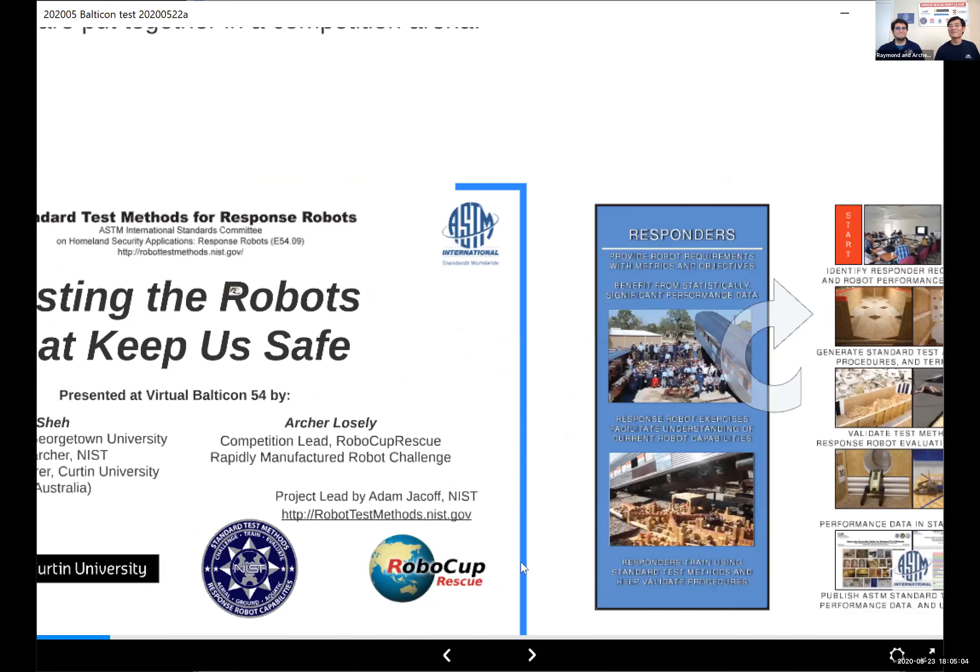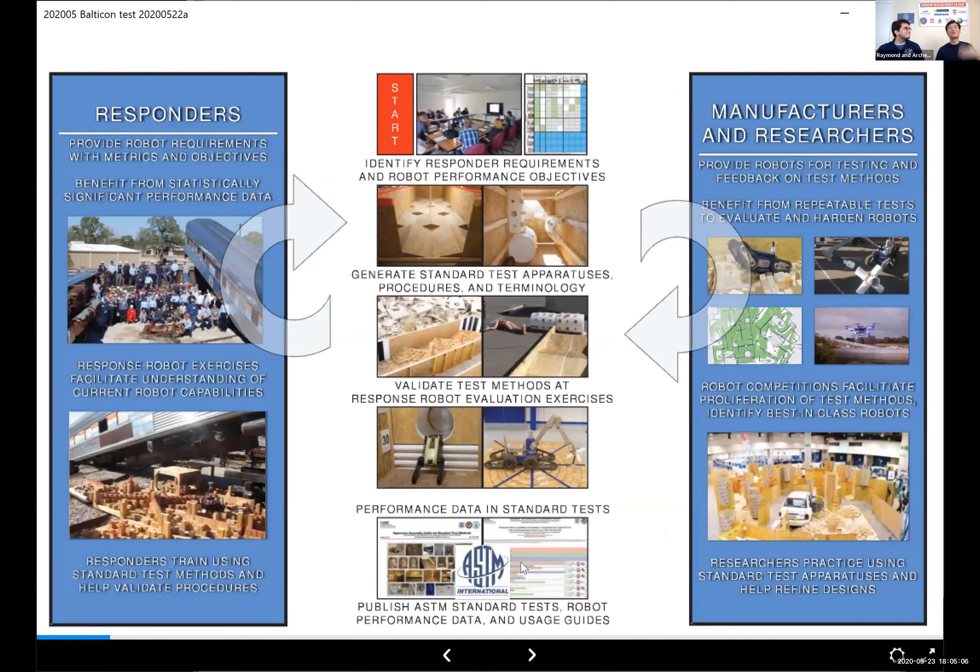How do we develop the equivalent for response robots? How do we develop ways of testing the very different types of tasks they need to perform? Basically, this is all end-user driven. We have the responders, scientists, researchers, developers, and manufacturers all get together and figure out all the different tasks and scenarios a particular type of responder needs to perform. These then get broken down into elemental tests.